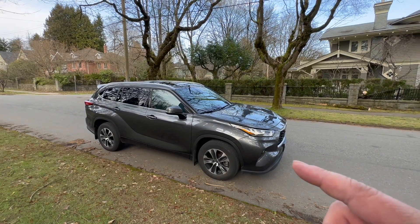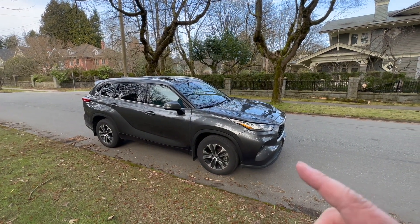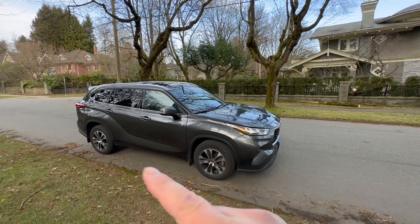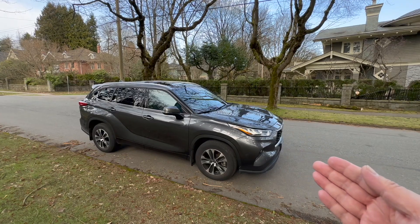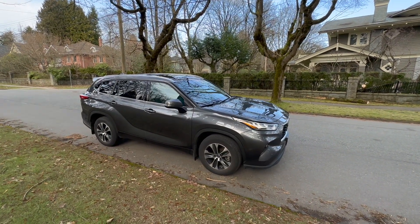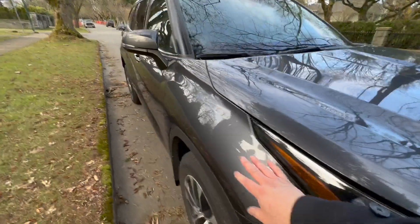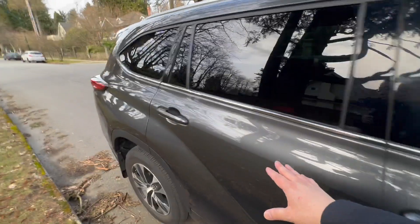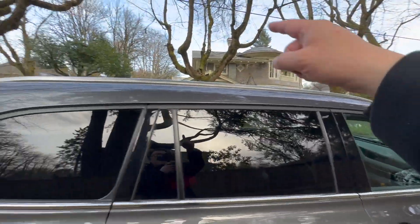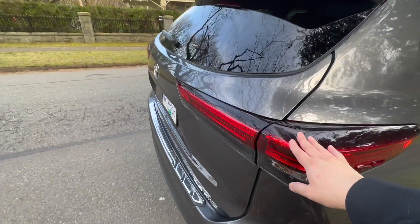The most interesting thing about the Grand Highlander is that because it's called Grand Highlander versus Highlander, most people assume they simply took this basic body, stretched it a bit, changed the front end, and called it a day. That is definitely not true. If you look carefully, the hood design has been changed, this part is different, this is different, this is different. The whole side profile is different, and therefore the roof is different, and so is the tail end as well as the tail lamp.